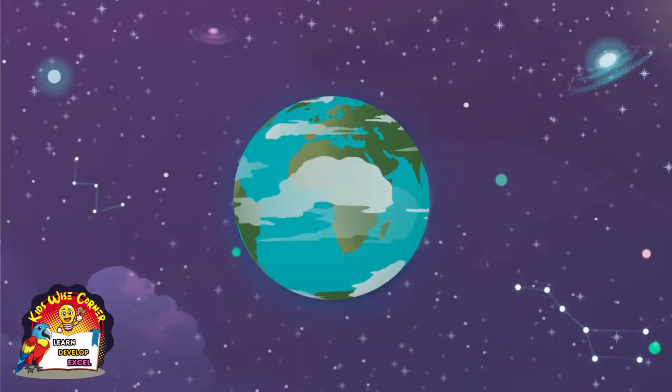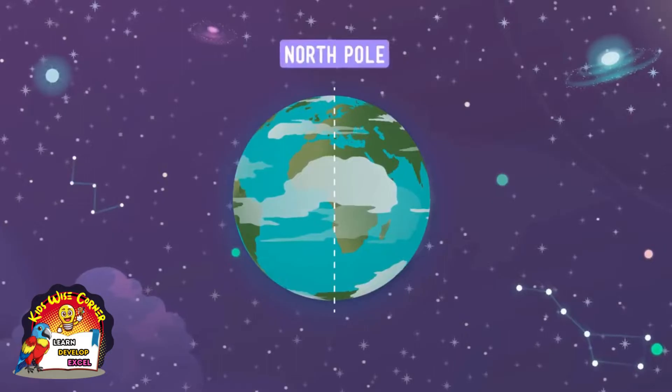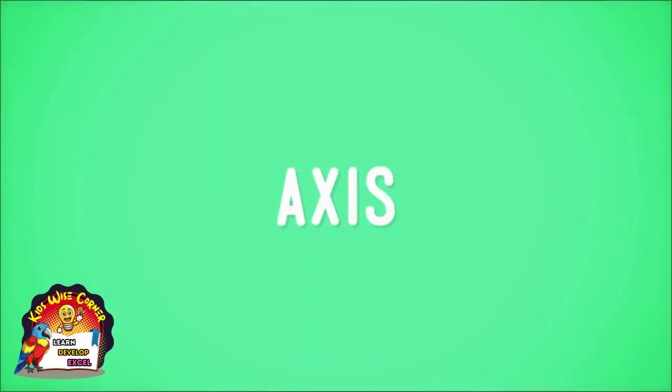Well, nowhere. It's actually us that goes somewhere, because we're on the Earth and our planet is always turning, or spinning, on its axis. Imagine a line passing through the center of the Earth that goes both through the North Pole and the South Pole. We call that invisible line the axis.